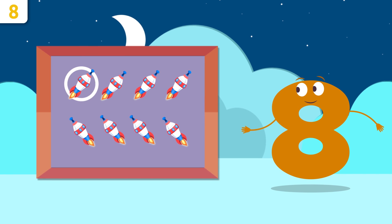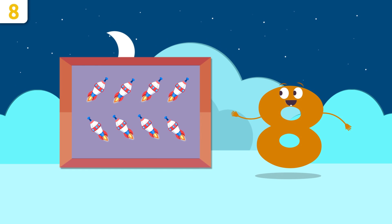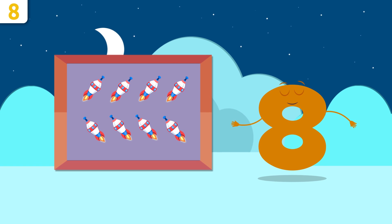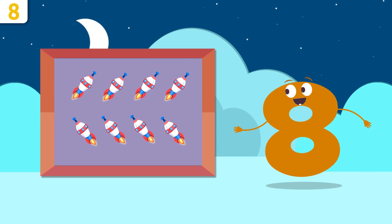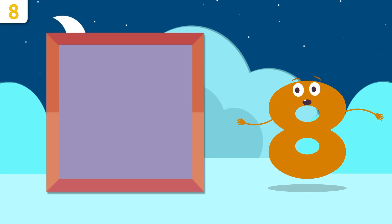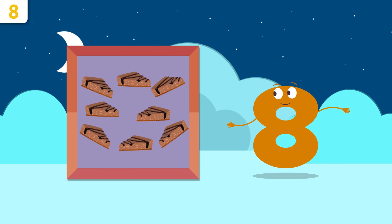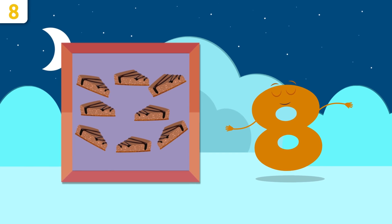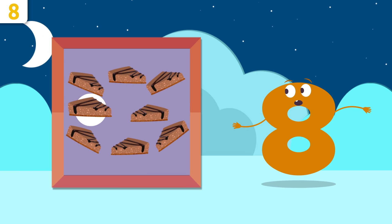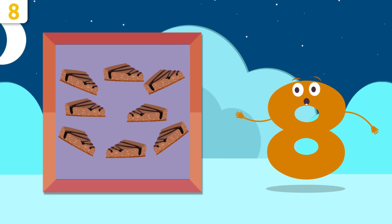Did you want to see some examples? Whoa, spaceships! How many can you count? One, two, three, four, five, six, seven, and eight. There are eight spaceships! Mmm, yum — cake! How many slices did we cut? One, two, three, four, five, six, seven, and eight. There are eight slices of cake!